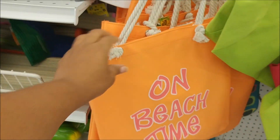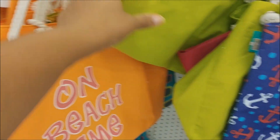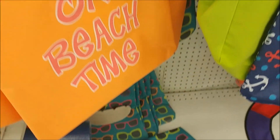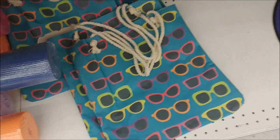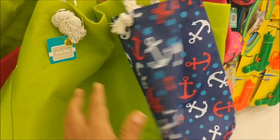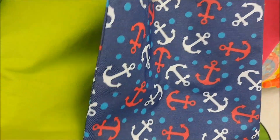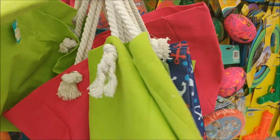These beach bags are $1.99 — it's kind of like a canvas, only printed on one side. They have this one with eyeglasses on it, very cute. This one with anchors. And then you've got some plain ones that are $2.99, but those are bigger. They have pink and green.